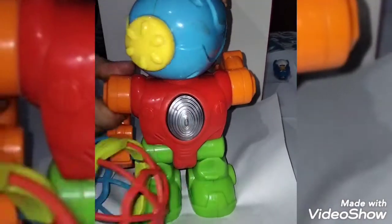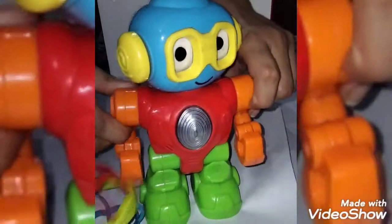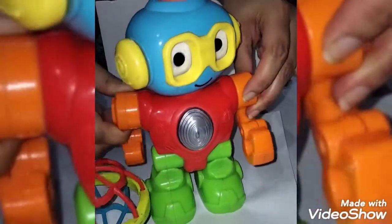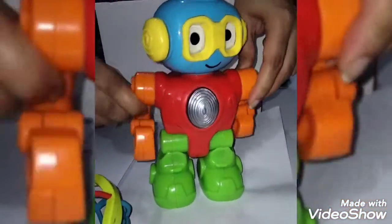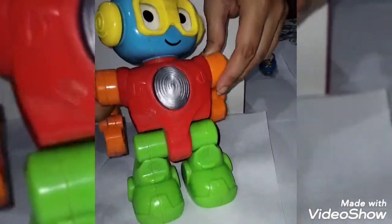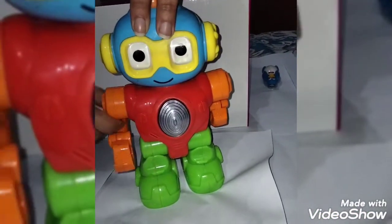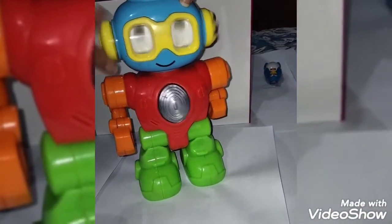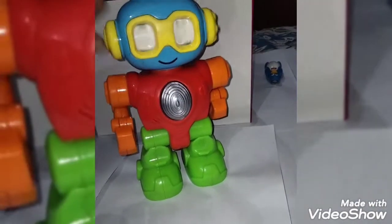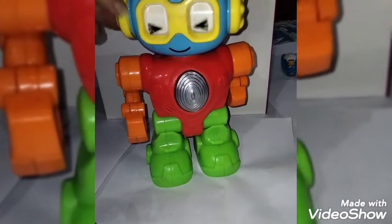Oh, he can move his head, and also his hands. It seems like he is spreading — he is looking like an army boy. Oh wow, he has moving ears. What an amazing and weird feature!